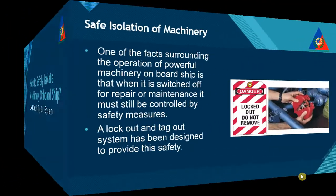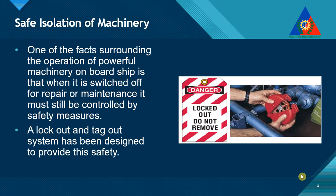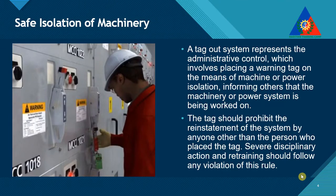One of the facts surrounding the operation of powerful machinery on board ship is that, when it is switched off for repair or maintenance, it must still be controlled by safety measures. A lockout and tagout system has been designed to provide this safety. A tagout system represents the administrative control, which involves placing a warning tag on the means of machine or power isolation, informing others that the machinery or power system is being worked on.